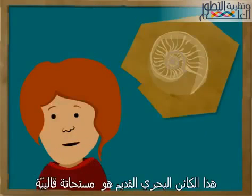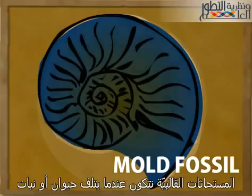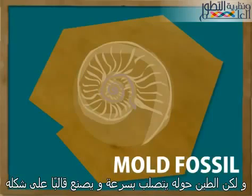This ancient sea creature is a mold fossil. Mold fossils are made when an animal or plant is destroyed, but the mud around it hardens quickly and makes a mold of its shape.